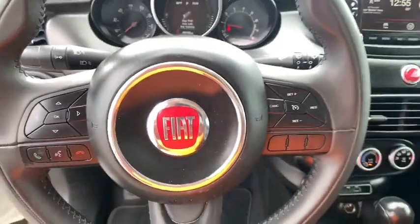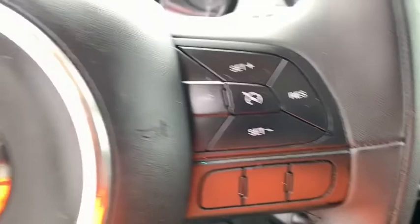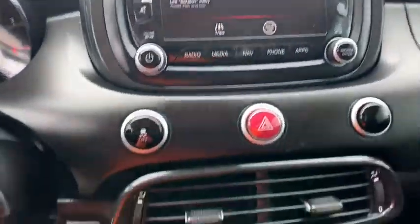power windows, brake assist, overhead console, HD radio, remote keyless entry, tachometer, tilt steering wheel, front reading lamps.